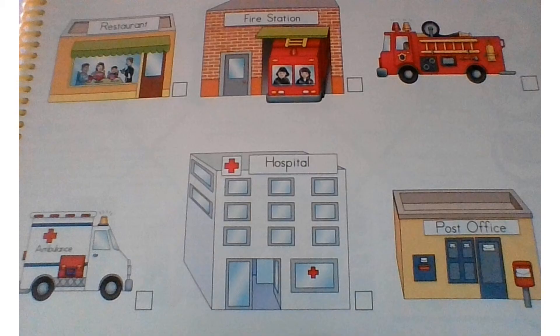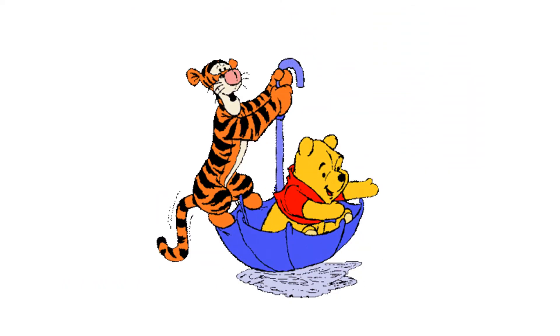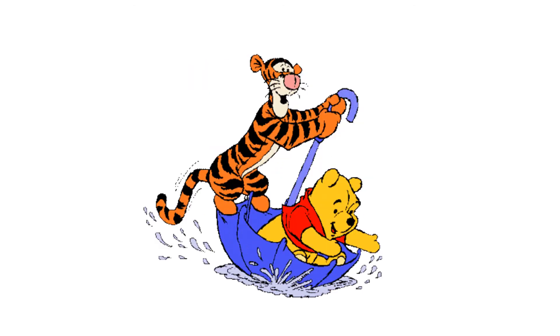And now, children, this is our weekly work. On Monday the 15th: Pupil's Book page 97 and your Workbook page 63. On Tuesday the 16th: Workbook page 64 and your booklet pages 87 and 88. On Wednesday the 17th: your Workbook page 65 and your booklet page 89. On Thursday the 18th: Pupil's Book page 98 and your Workbook page 89. For Friday: you are going to work on your booklet page 90. Well, children, this is our weekly plan and I will be waiting for you in our video class. Bye-bye, children, and have a nice week.